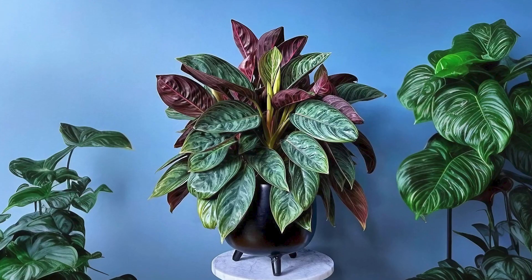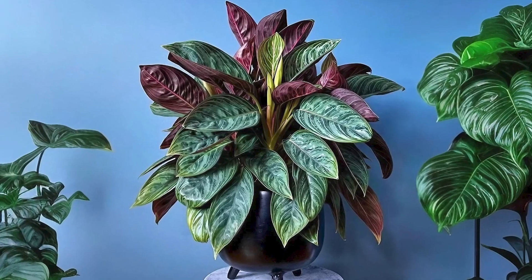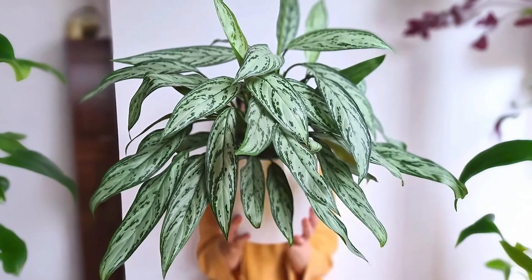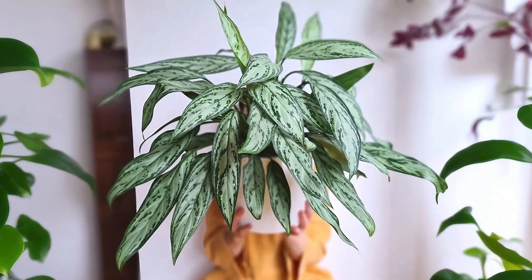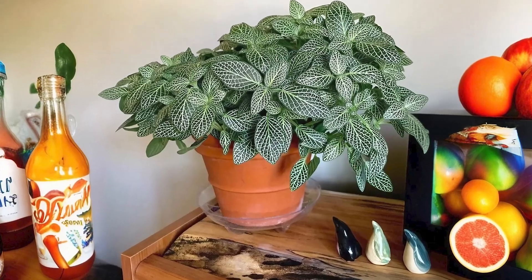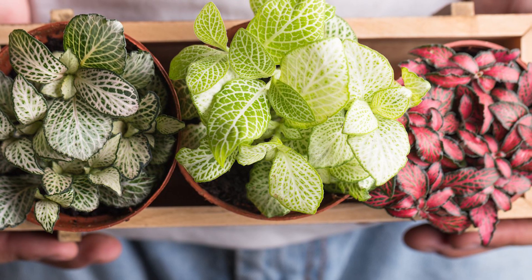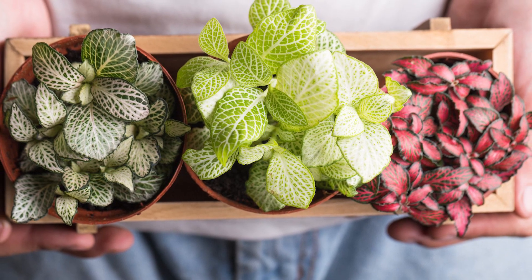The Chinese Evergreen, a popular choice among Ombre Houseplants, showcases leaves with varying shades of green, smoothly transitioning in an ombre fashion. Its resilience and stunning appearance make it an ideal choice for both beginners and enthusiasts. Commonly referred to as the Nerve Plant, Fittonia albivenis features a netted pattern of pink or white against a backdrop of dark to light green. This striking contrast creates a lively burst of color, adding vibrance to any space.